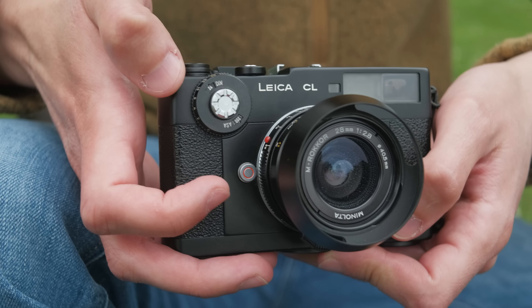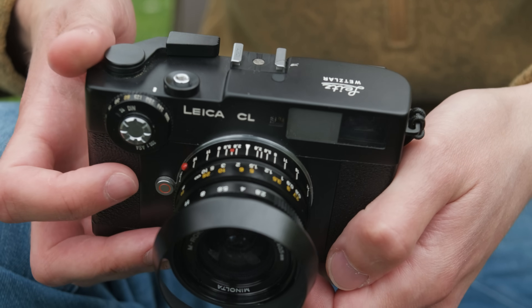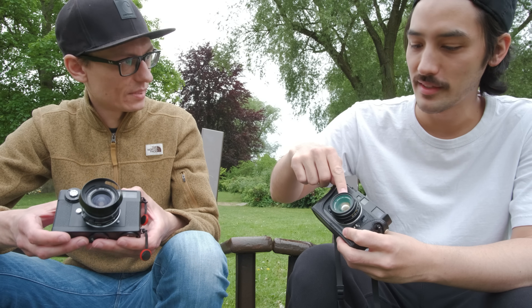This is the cheapest Leica you can get — absolutely cheapest. He paid 150 euros for just the body. Usually on eBay you find the CL with the 40mm — there's a Leica Summicron — for around 300 or 400 euros, so you're basically getting the camera for free. But most of the time the seller says the light meter does not work; however, I found out that's usually a user problem.